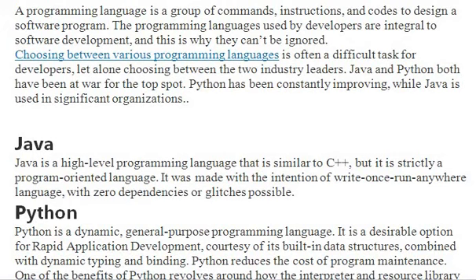Java versus Python. Any programming language is a group of commands and instructions to design a software program. Choosing between various programming languages is a difficult task for developers, as many reasons play into that choice. Java and Python both have been at war for the top spot for many years.